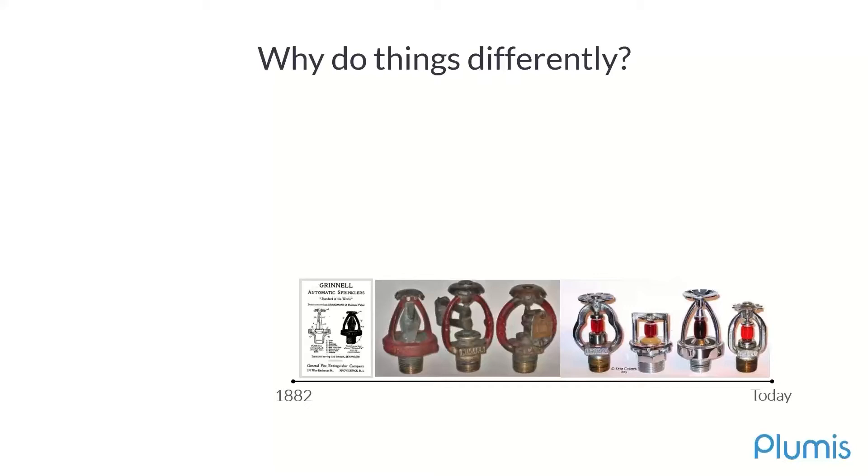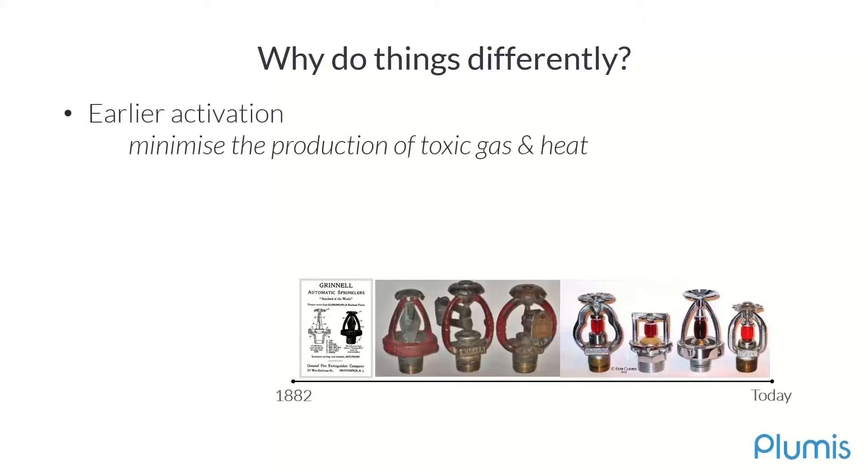So this is something that we've decided to take on. There are two elements that we are looking to focus on with our system. The first one is early activation. We wanted a system that could operate earlier than a ceiling-mounted glass bulb. This is fundamentally critical in achieving those functional requirements, because our objective should be to minimize the production of toxic gases and heat so people can escape or maintain survivable conditions within the building.